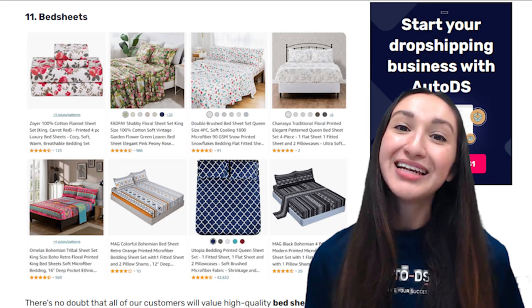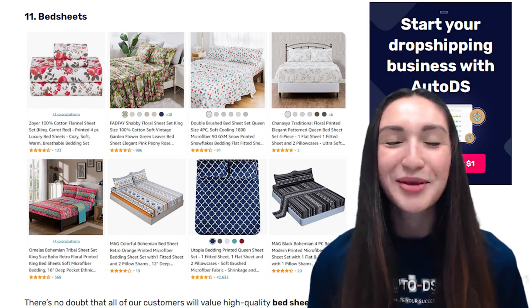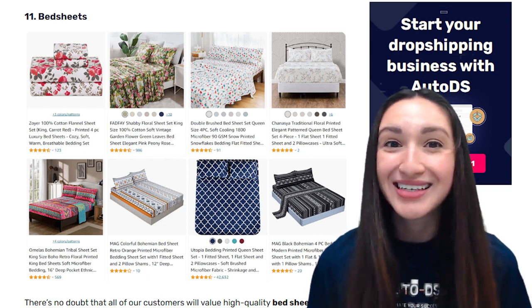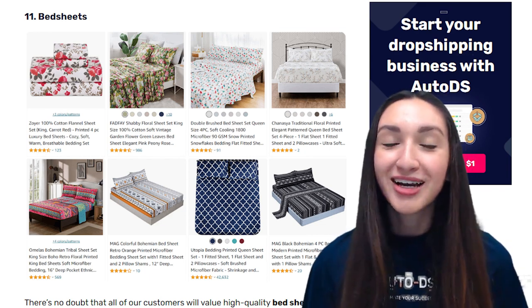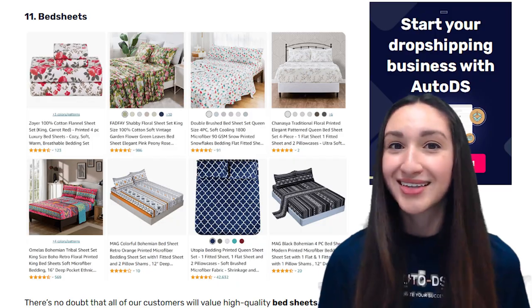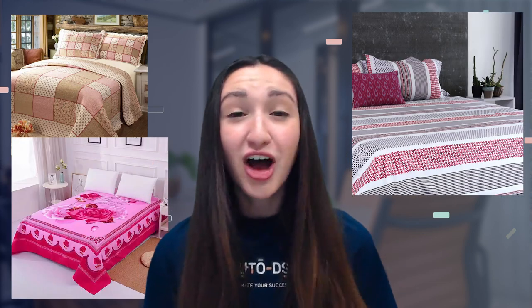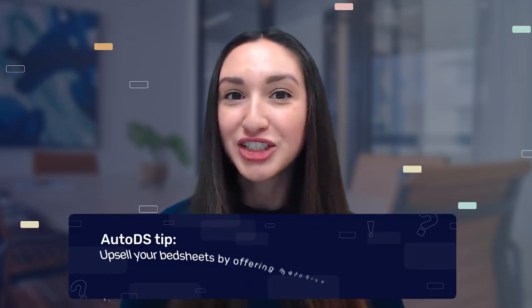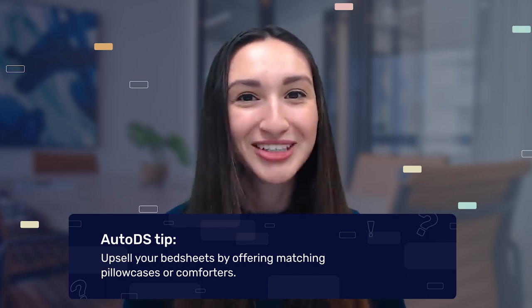Our 11th best POD dropshipping product is bedsheets. All customers will value high-quality customizable bedsheets. When adding this product to your store, make sure to add them in single, double, king, and queen sizes. There are also various bedsheet types: quilted, fitted, and flat. Add excellent material variations such as satin, microfiber, linen, and flannel. You can upsell your bedsheets by offering matching pillowcases or comforters.